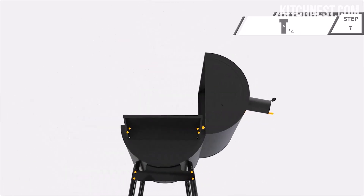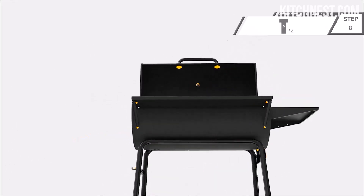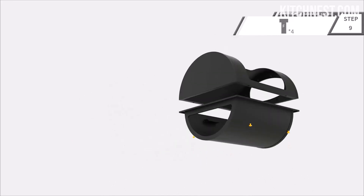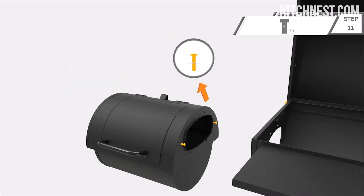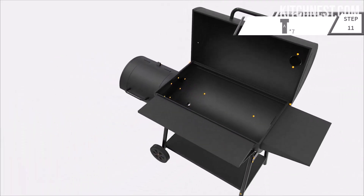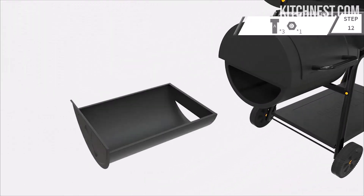Experience the art of offset smoking seamlessly with the Royal Gourmet CC2036F. The offset smoker is intelligently attached to the main body, promoting efficient circulation of heat and smoke. This innovative design not only enhances flavor infusion but also provides extra grilling or smoking space for preparing delectable side dishes. Unlock a new level of culinary creativity as you master the delicate art of offset smoking.